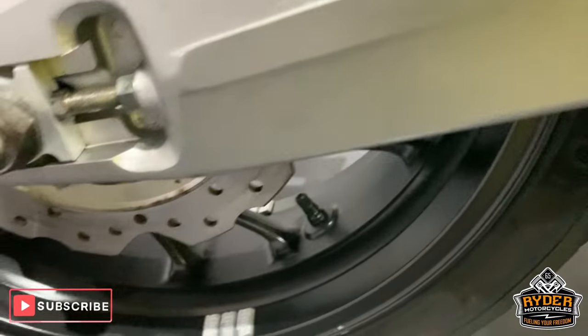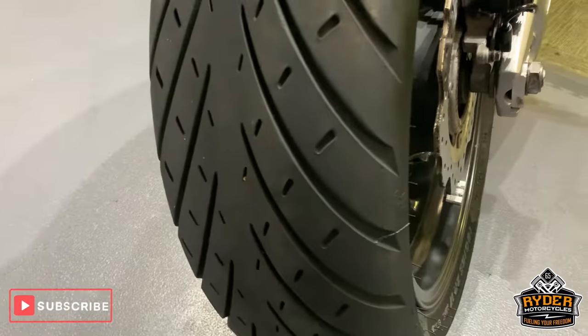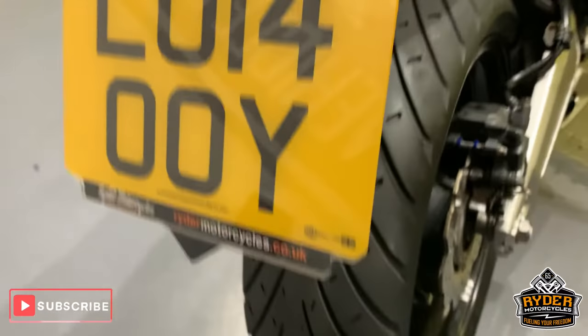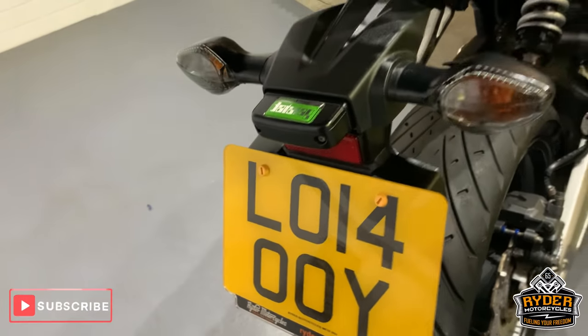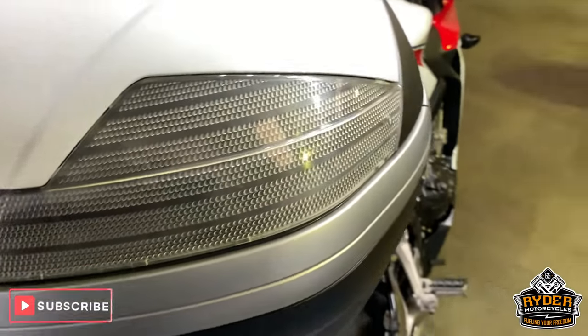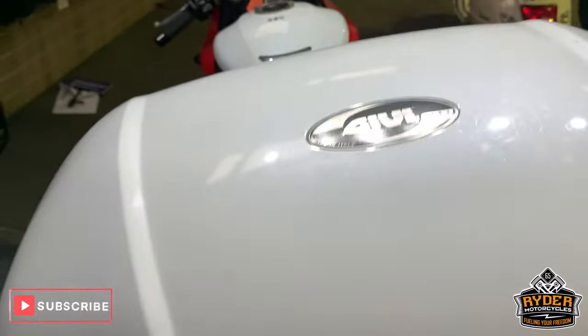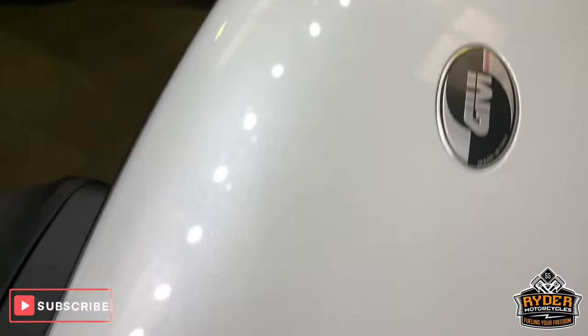Rear wheel is very good. Rear tire — lots of life left in that. This is a 14 plate, just over 13,000 miles, so for its age it's in very good condition. Nice top box — Givi, however you want to pronounce it.